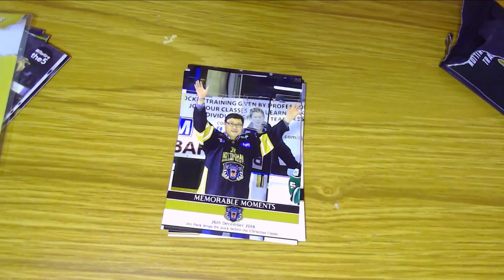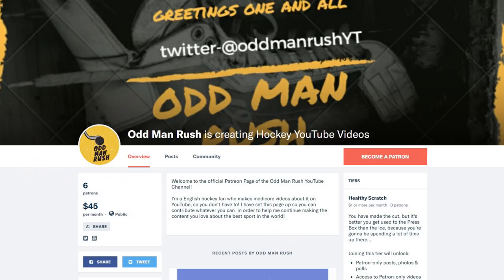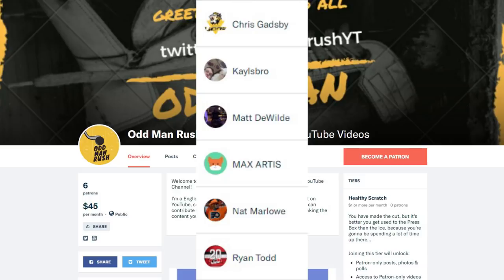I also have a few packs I bought from Dollarama when I was in Canada over the summer last year that contained some lesser-known vintage NHL cards from over the years, so we could take a look at those if you're interested. Thank you very much for watching — please feel free to like, subscribe, and share. A big thank you to Chris Gadsby, Kalesbro, Matt DeWild, Max Artis, and Nat Marlow, as well as a huge thank you to Ryan Todd for helping support this video via Patreon. If you want to help support the channel, head over to patreon.com/oddmanrush and become a patron today.